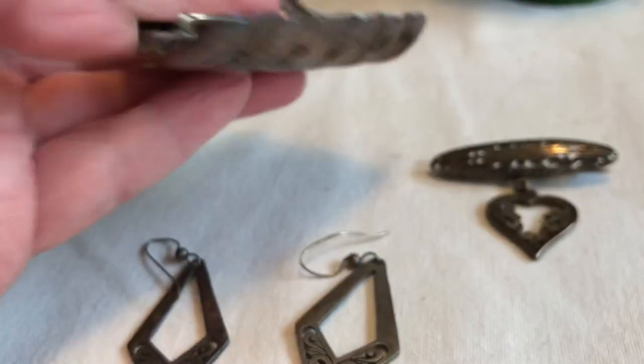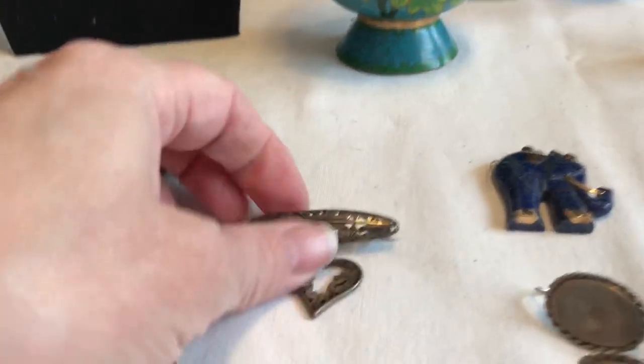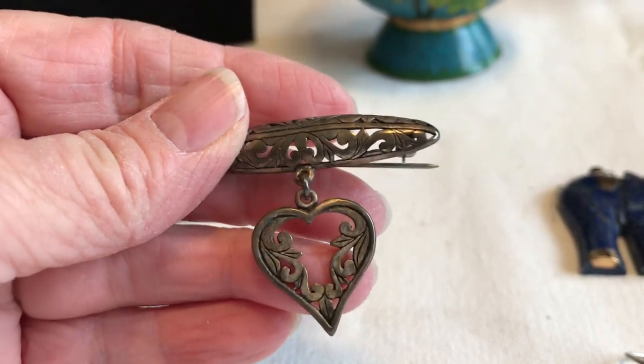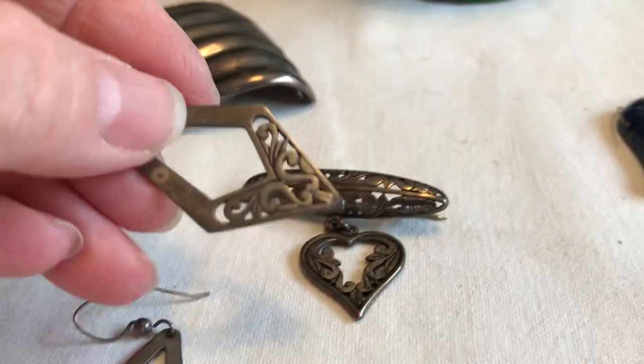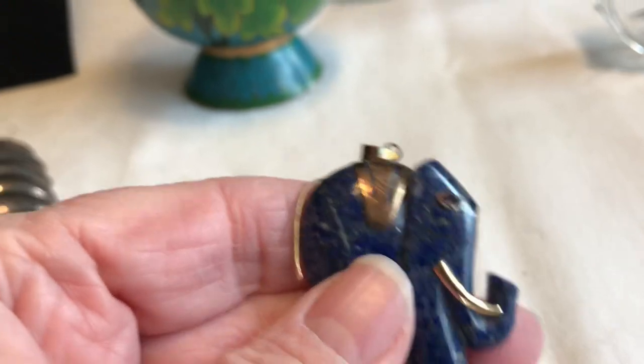It is sterling. Here's another sterling little pendant or pin — I'm wondering if she probably wore these together. I have not been able to find any mark on these earrings, but I think I'll wear them together too.